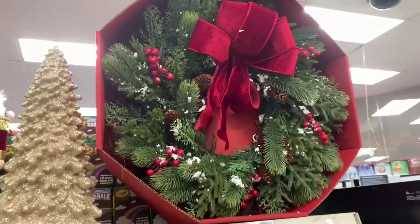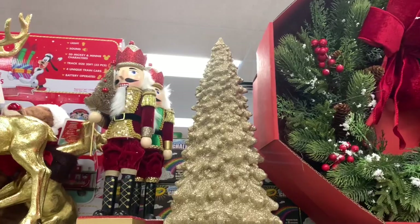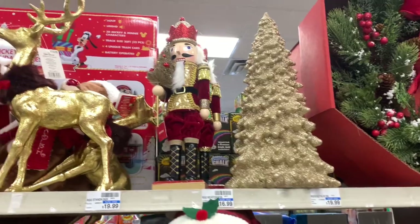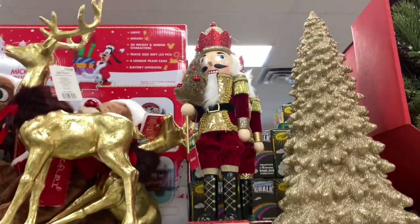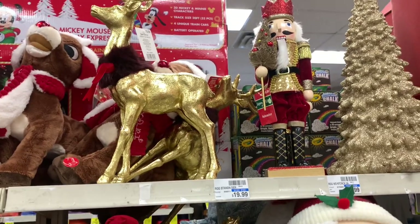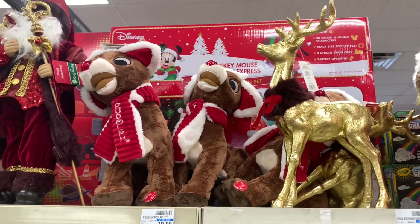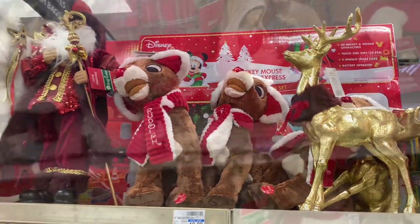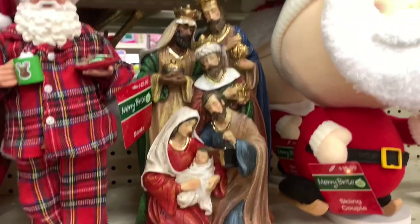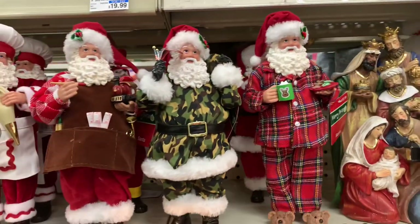Up here at the top they have that wreath up there for $34.99. They have this Christmas tree gold for $19.99, that gold deer up there for $19.99, and they have the Rudolph dolls up there — they are going for $19.99. They have the Three Kings Holy Family, very beautiful, $19.99.